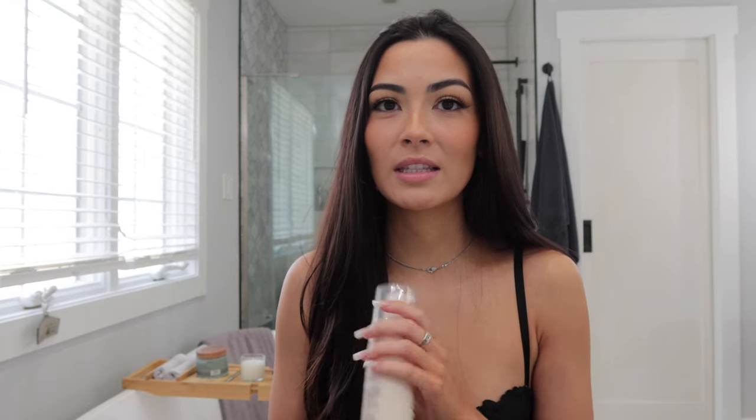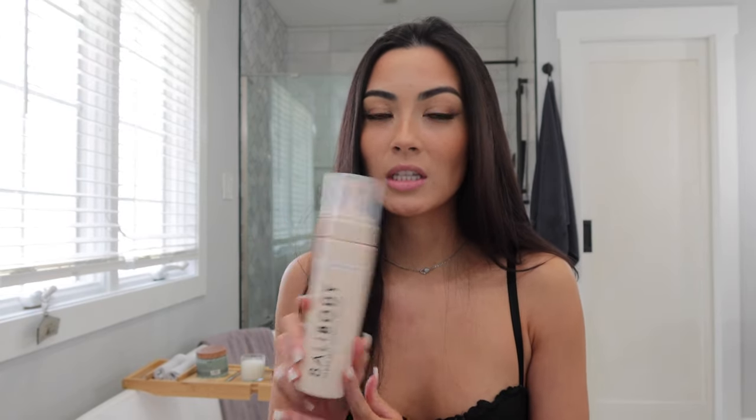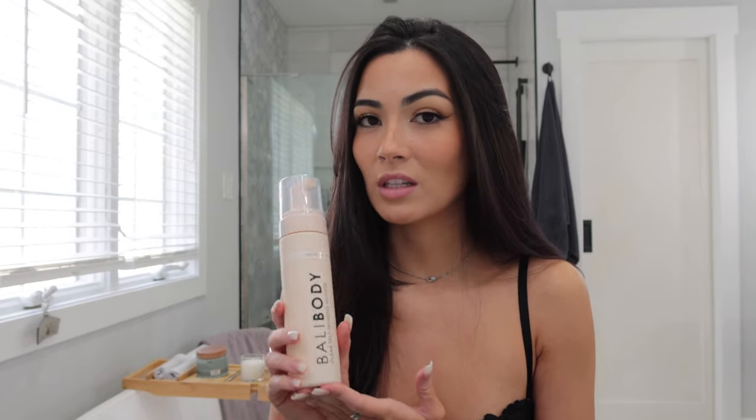It is currently the next day and I've washed this off completely. It's really hard to choose which one I like better because the clear mousse does not transfer whatsoever — I have white sheets and I find myself having to wash them if I sleep in self-tanner, but this does not get on your sheets at all. I was so impressed by how much it developed while literally not getting on my sheets or white clothing.